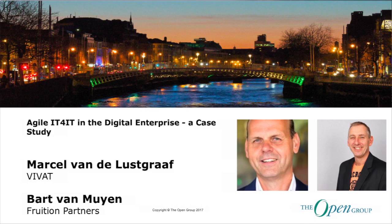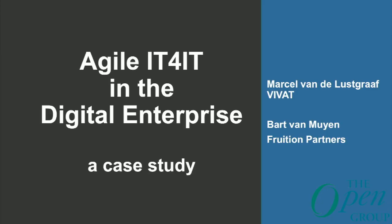This morning, Marcel and Bart will go through a case study on the deployment of Agile IT for IT in a digital enterprise. We are honored to be here and to tell something about our journey from the last three years, how we did implement IT for IT within an IT organization.